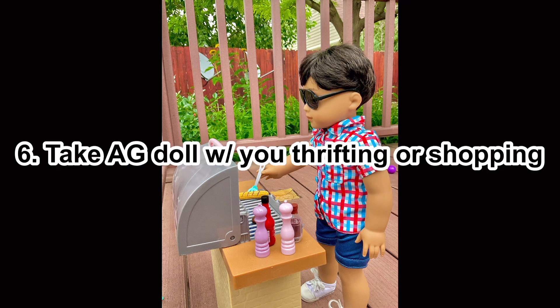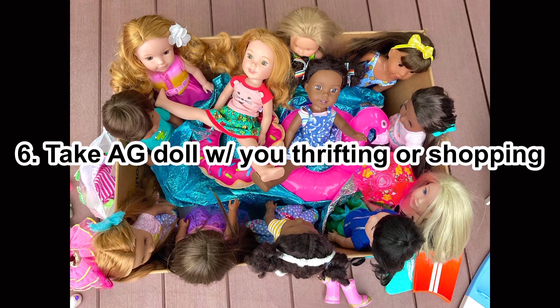Number six: take your doll with you thrifting. If you like to go thrift shopping, it's a great place because things aren't too expensive, it's more sustainable, and you can find pretty unique things for a good price. When you bring your doll, you can check right there if something is doll-sized and if it actually looks good with your doll.